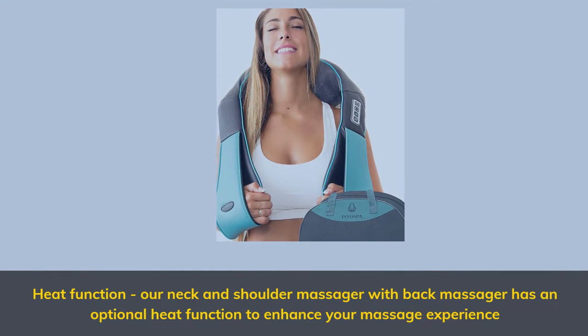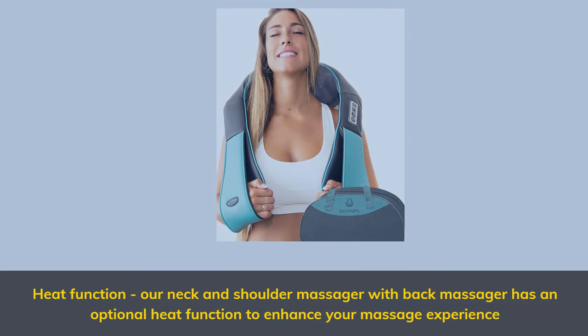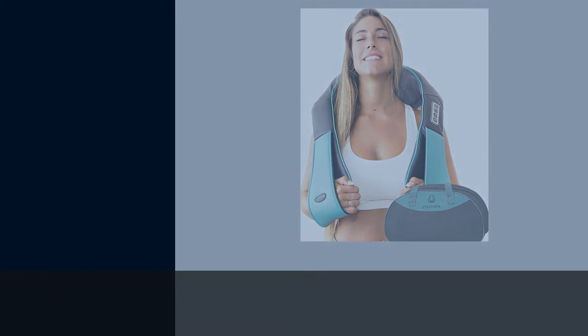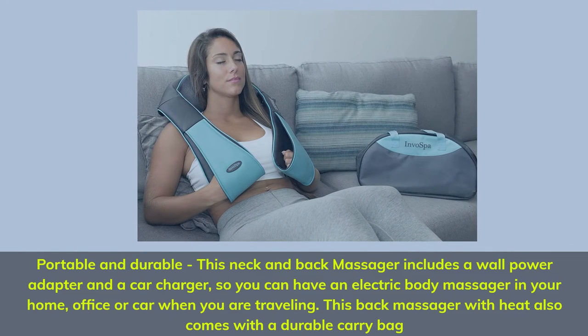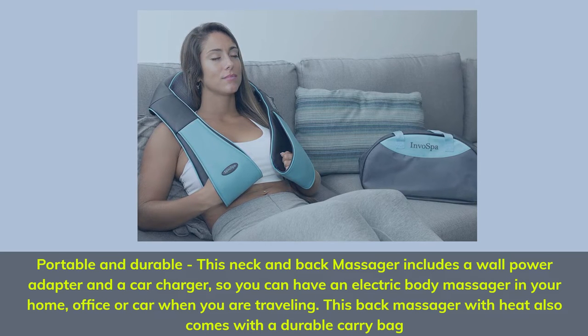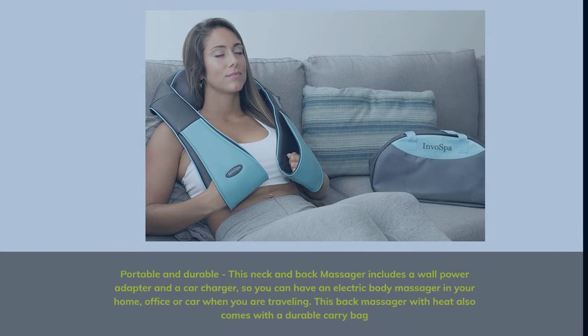Heat function. Our Neck and Shoulder Massager with Back Massager has an optional heat function to enhance your massage experience. Portable and durable — this Neck and Back Massager includes a wall power adapter and a car charger, so you can have an electric body massager in your home, office, or car when you are traveling. This Back Massager with Heat also comes with a durable carry bag.